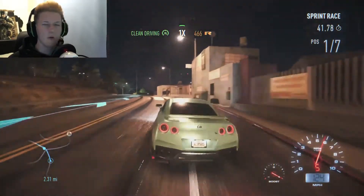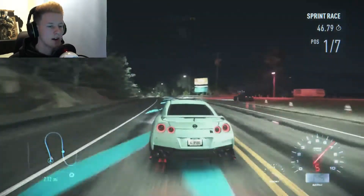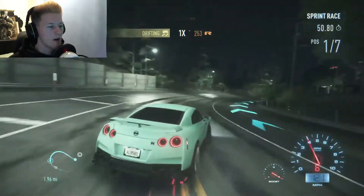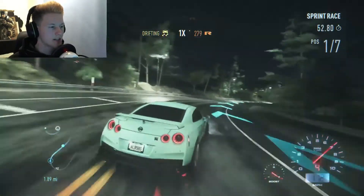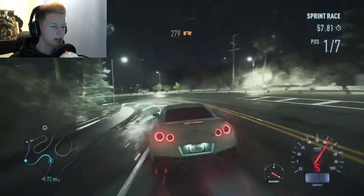I have an idea — you know on my Would You Rather video, I had the fractured extruded effect on the thumbnail. Now that I'm showing my face, I could have my face and then fractured. I had an idea for that — it'd look quite sick.